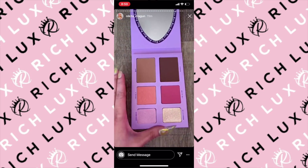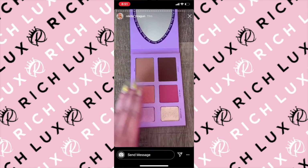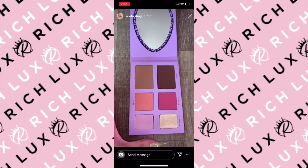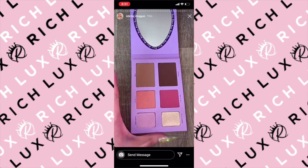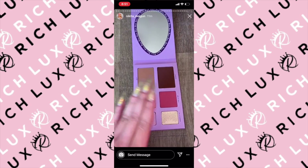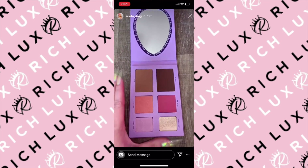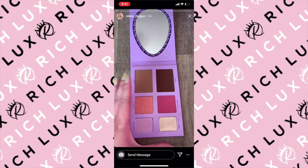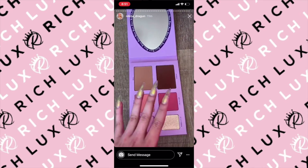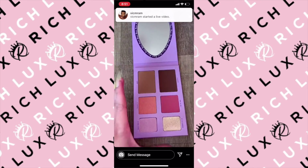Getting into the actual shades within the palette — I'm obsessed with transformation, catfishing, being the architect of your own beauty, and creating whatever you want. These are the shades that I use every single day in my routine to create that Nikita Dragon fantasy. These are two contour shades, two blushes, and two highlighters, but I literally use these shades all over my face and just kind of mix and play.